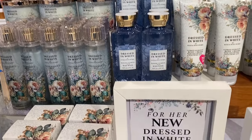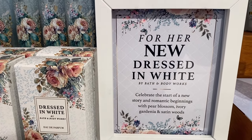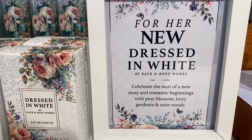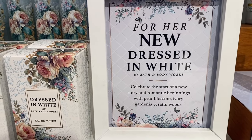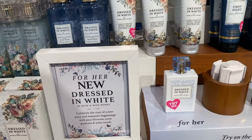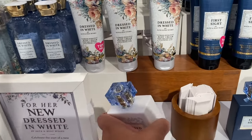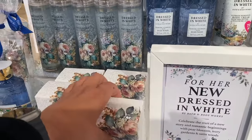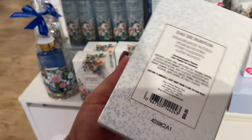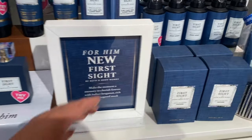This one is 'For Her' — it's called 'Dressed in White.' It says 'Celebrate the start of a new story in romantic beginnings with pear blossom, ivory gardenia, and satin woods.' This is such a pretty scent — just so, so nice. I think they're $59.95 — yes, $59.95.